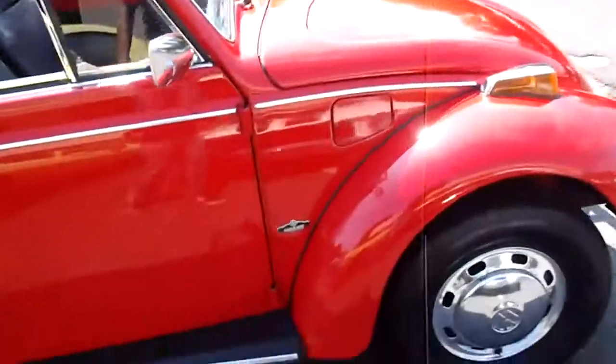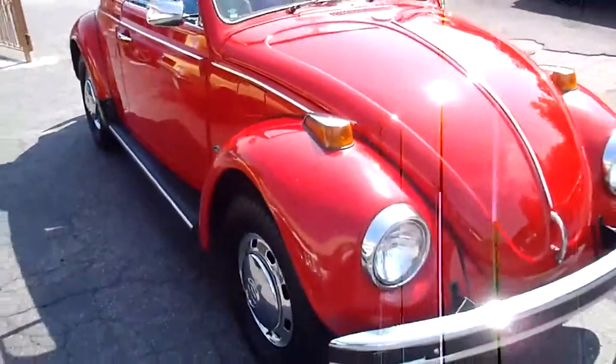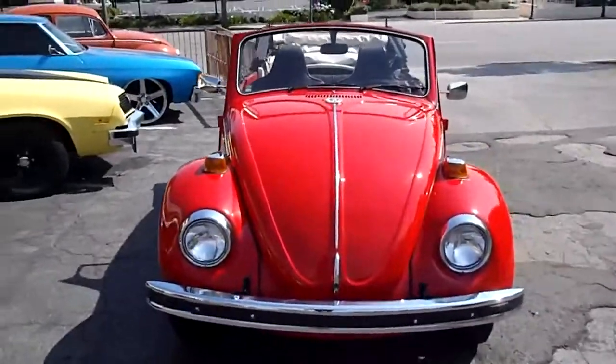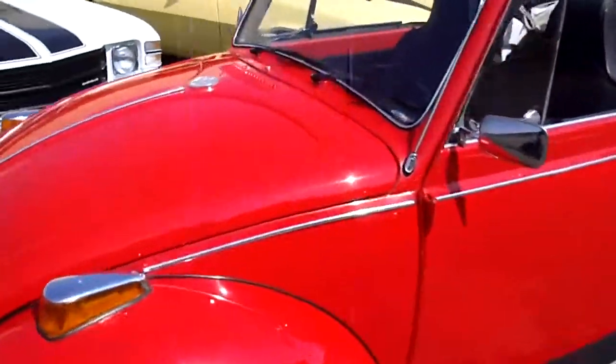Let me see if I can get all the way around the car here. It's a really cool car, and the convertibles are a little harder to find. They're really fun and get good mileage. Don't have a lot of horsepower — I think like 57 horsepower, 1600cc.